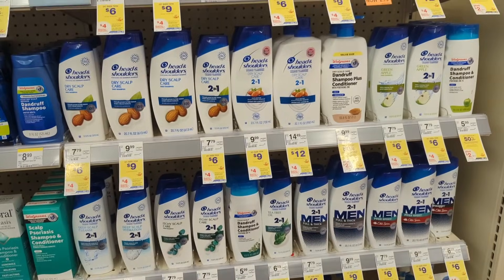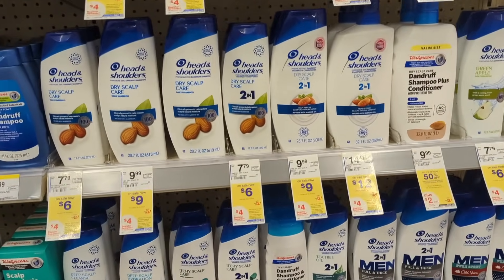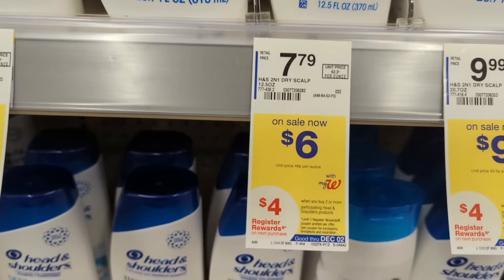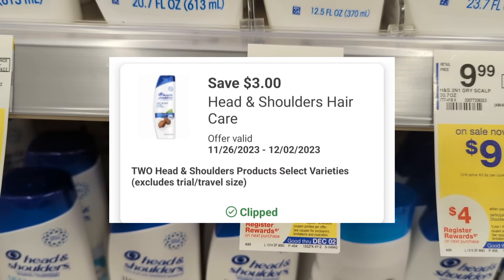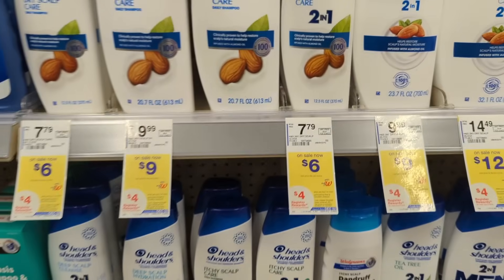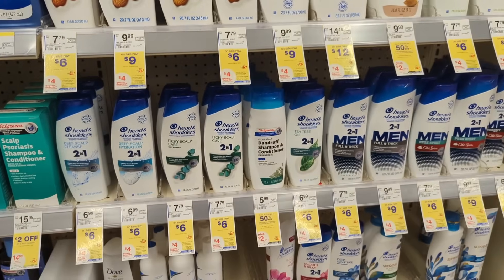A repeat deal from last week — Head & Shoulders is on sale again for $6 each and on promotion when you buy two, you get a $4 registry award. There's a $3 off digital coupon available. So you'll pay $9 out of pocket, but you'll get back a $4 registry award, making the final cost $5 or $2.50 each.